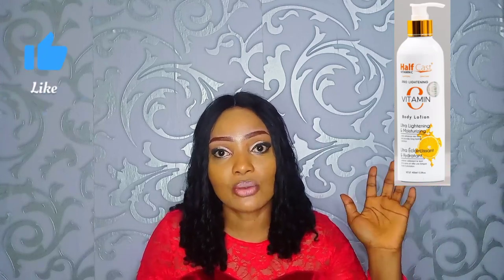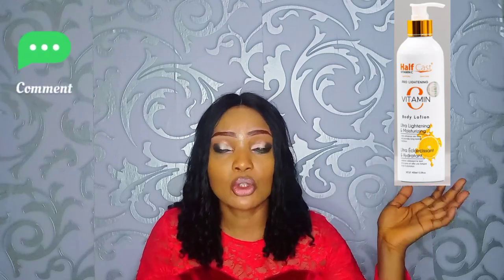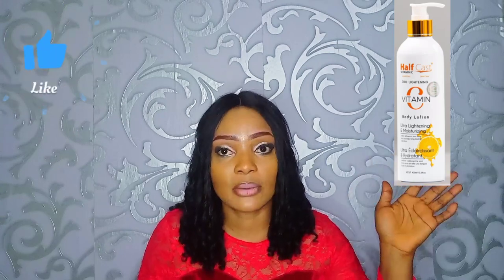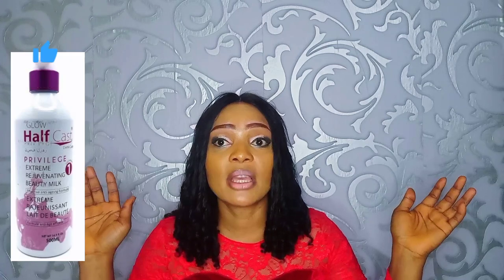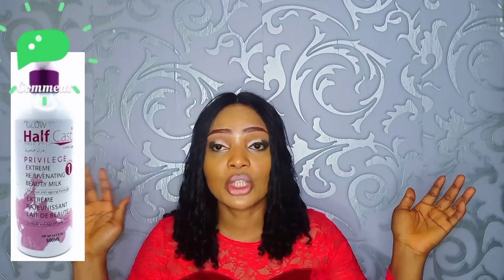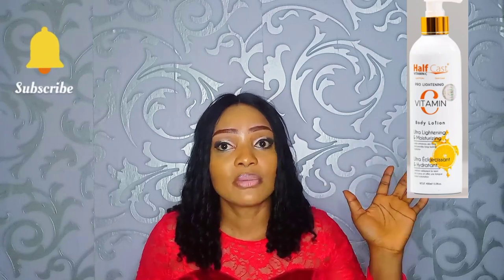It's a brightening and moisturizing lotion, but I don't advise it for people with sensitive skin. I normally give it to people with combination or oily skin. For people with sensitive skin, I advise you go for the white and pink bottle version of the Half Cast lotion — that one also works well for sensitive skin. You can pair it with either the tablet soap or the lipid soap, whichever you can afford. But this Vitamin C version is not for sensitive skin.